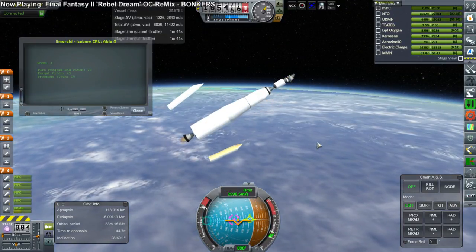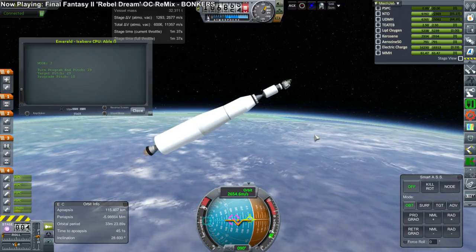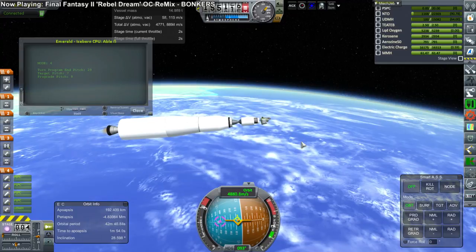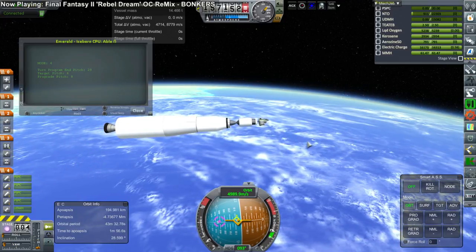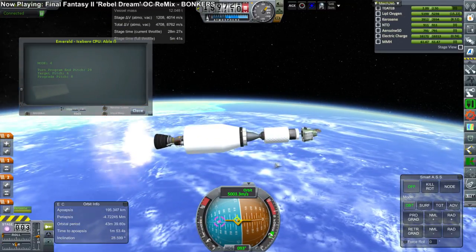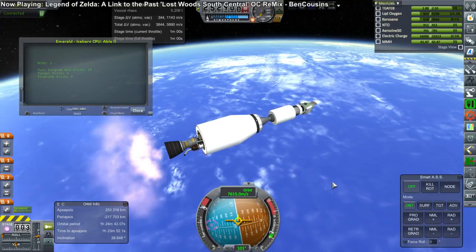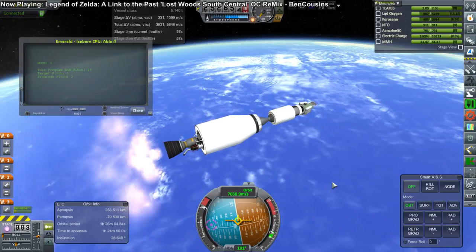Fairing separation is clear. The RD-0210 engine continues its burn. This is actually a three-stage rocket to orbit, and it completes its burn here. We have ignition of the third stage. As it turns out, this rocket too was successful on its very first launch — no engines failed. And so we have our ninth successful launch of this period, and eleventh consecutive overall.